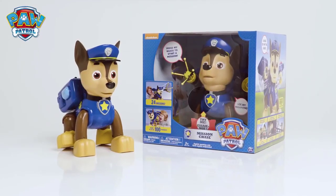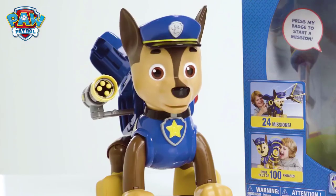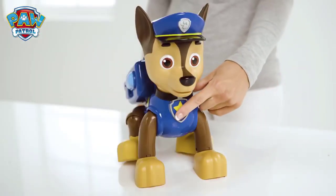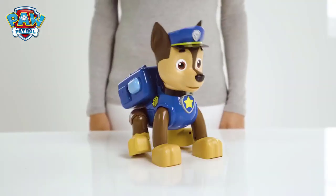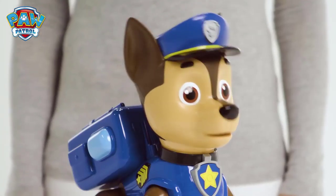You can now be part of the Paw Patrol with Mission Chase! Chase, reporting for duty! What can you help Chase with today? Let's push on his badge to find out! There's trouble in Adventure Bay! Captain Turbot needs our help! His boat is stuck on the rocks!